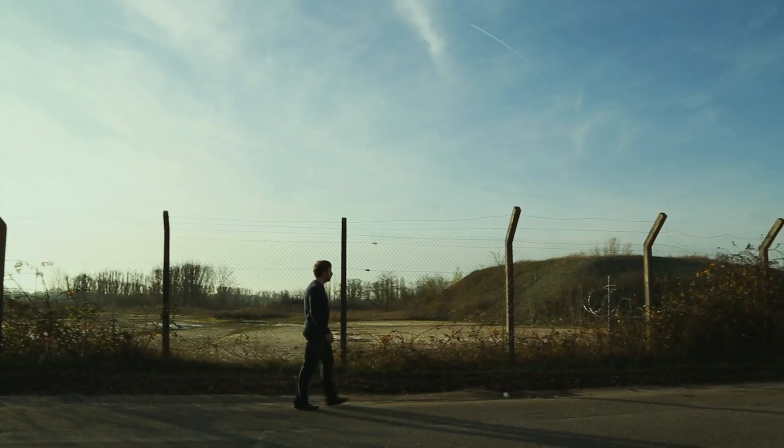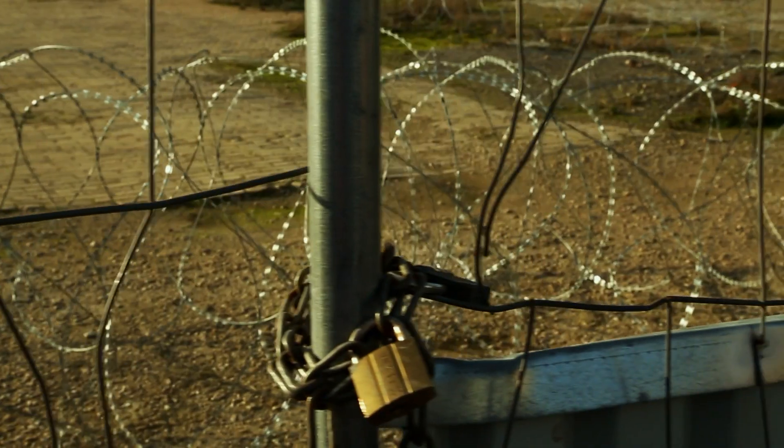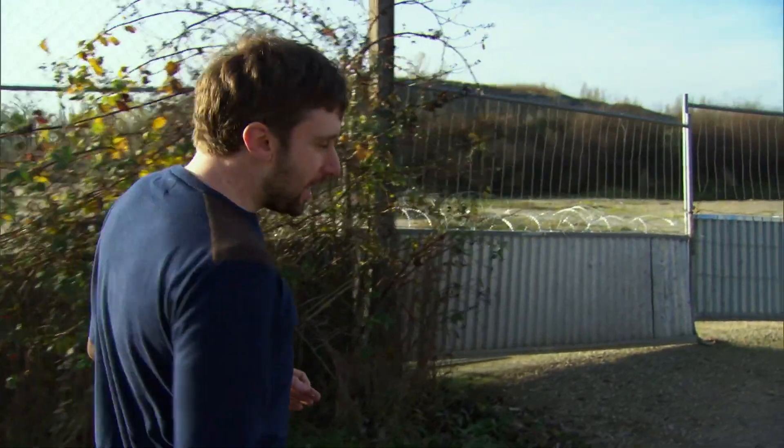The answer lies in a closely guarded warehouse. I've come to a top-secret location somewhere outside Paris to get a rare look at what could have been the future of land transportation.